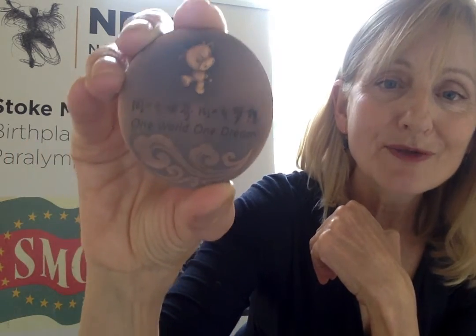And on it written is 'One world, one dream.' So every games will have some sort of logo and statement that goes alongside it, and this was the one from 2008.